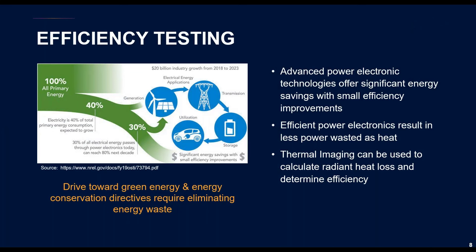With the global push for green energy and improved energy efficiency, it's important for designers to evaluate how radiant heating from systems can waste energy. This is increasingly challenging as designers are asked to deliver more functionality in smaller package sizes. With an average of over 1,500 microchips in a typical electric vehicle, even very small energy savings per device can add up to significant improvements in efficiency and performance. Efficient electronic systems mean less power is wasted as heat, and thermal imaging can calculate the amount of heat loss from a given system.